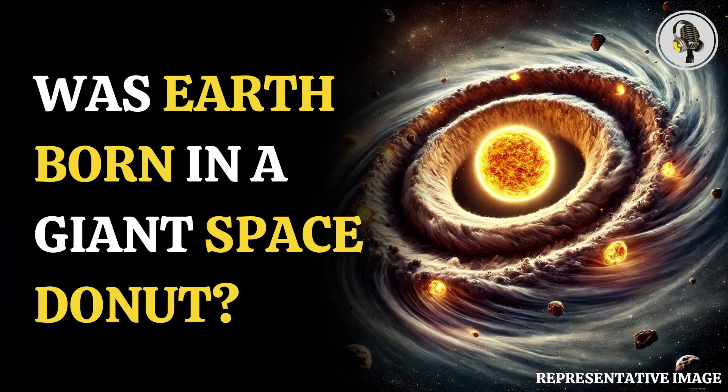Recent research has pointed out that the early shape of our solar system was more like a donut than the flat disk we recognize at present. The discovery comes from an in-depth study of iron meteorites originating from the outer reaches of the solar system.